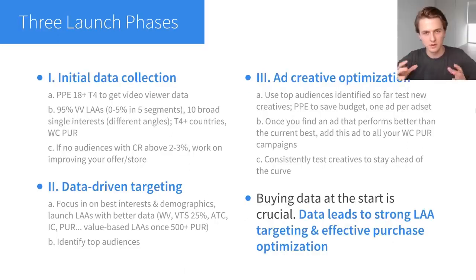Now I want to give you an overview of my Facebook Ads launch strategy. It's a bit complicated so I broke it down into three phases. Phase one is the initial data collection — when you're launching a new store, you don't have any data, you don't know who the best people to target are, and you can't build lookalike audiences. Your goal in this phase is just to get the ball rolling, get spend going so you start collecting data.